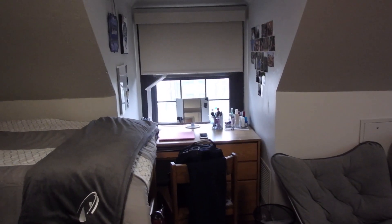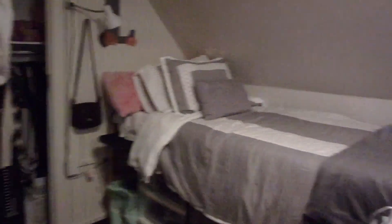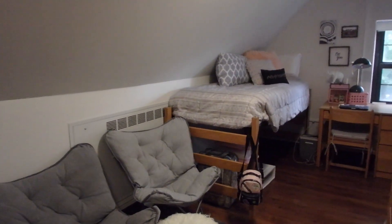Hey MTV, welcome to our crib. So when you first walk in the room, you see my desk over there, my side of the room, and then Alyssa's side of the room.